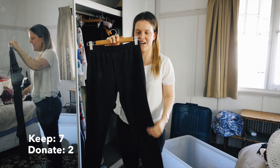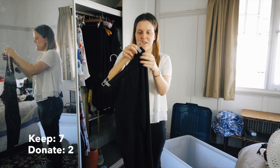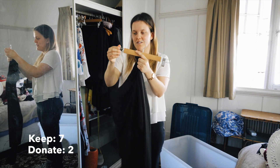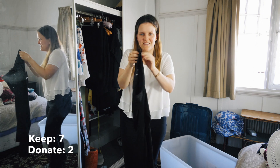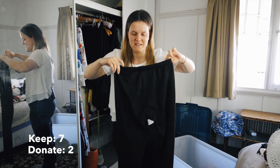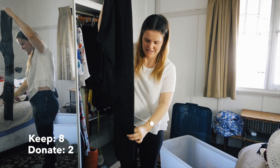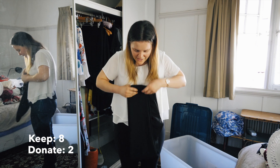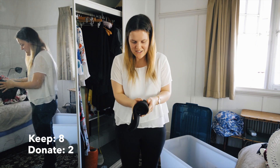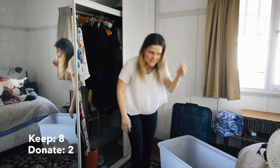Next are some black tights with a bit of texture on them. I didn't wear them a lot during winter, but they're more for going out to dinner and things like that - I am keeping them. Black tights are such a handy staple to have. When your black jeans are in the wash, you just wear your black tights.